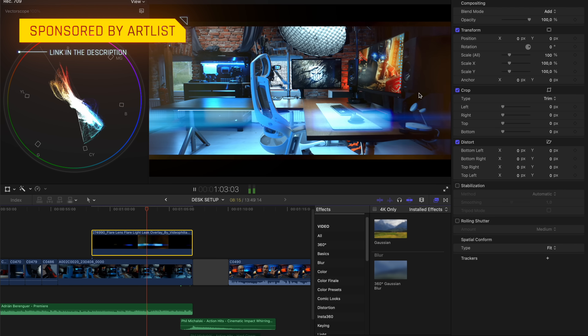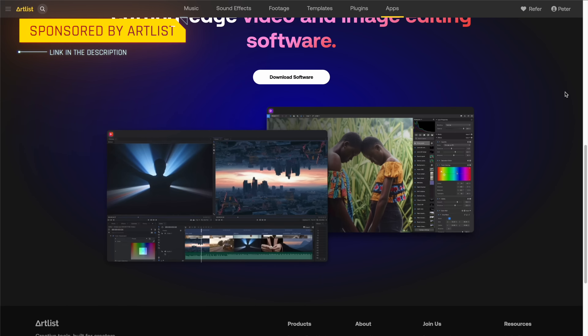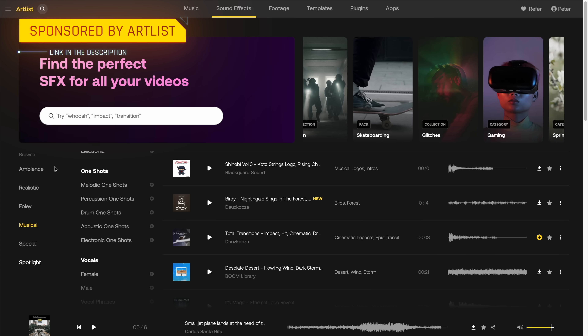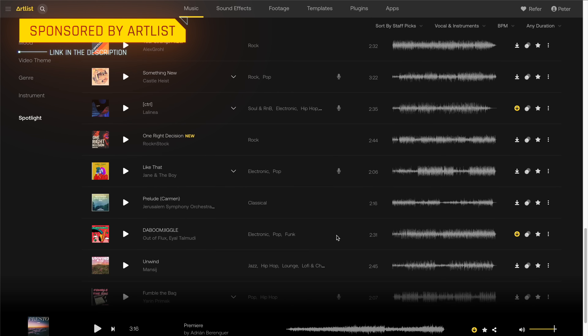One of the things with Artlist is that they have everything — you don't need to look anywhere else. If you need overlays for your videos, they got it. If you want to learn how to edit with HitFilm, they got it. I've been partnering with Artlist for over four and a half years now, and there's a reason I say that I really love Artlist. I'll drop a link in the description — head over there and check it out.